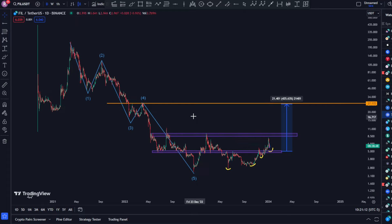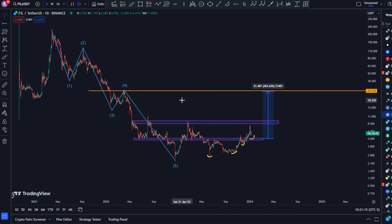But the question is what is going to happen in the immediate short term, because that's what most people are interested in.